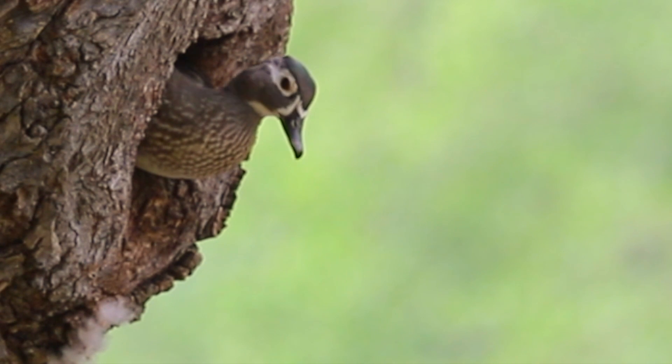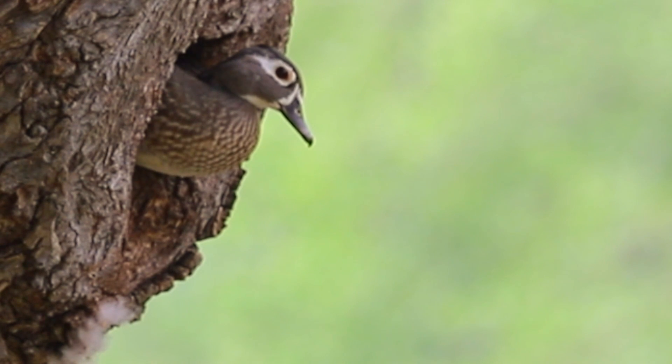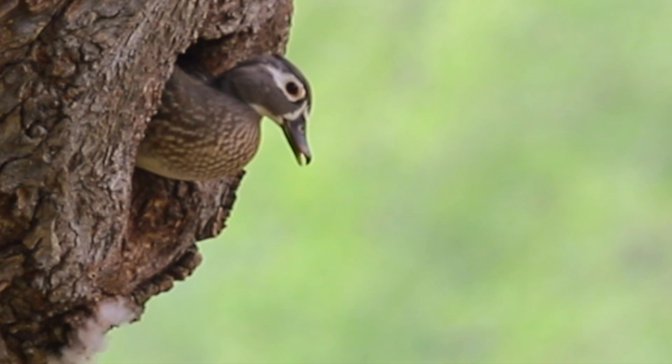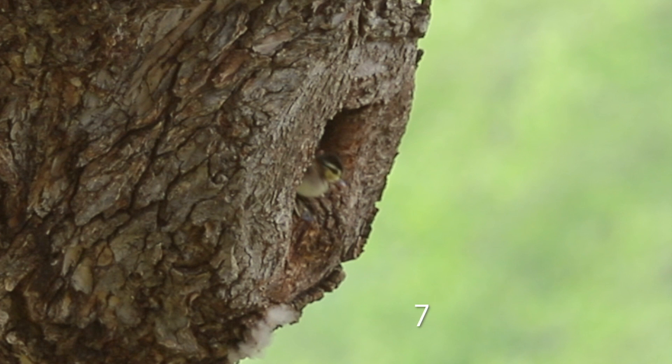Females incubate eggs for 28 to 31 days. The newly hatched precocial ducklings jump from the nest to the ground or water the morning after hatching. The female gathers and broods the young for several weeks. Wood ducks breed in swamps, ponds, lakes, and reservoirs.